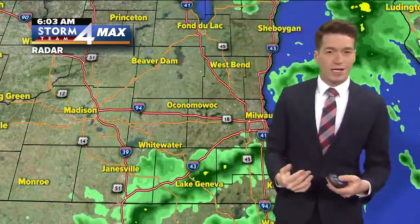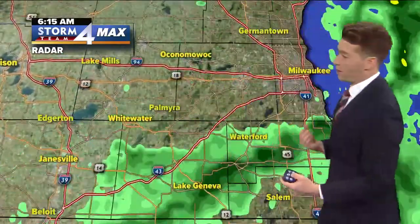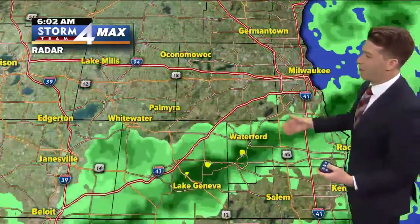Areas north of 94 are in the clear. We still have the clouds, maybe a couple of sprinkles, and kind of that gloomy scene with maybe a little mist or drizzle till about 9 o'clock this morning. Then we'll see that all exit and decrease the clouds from there.